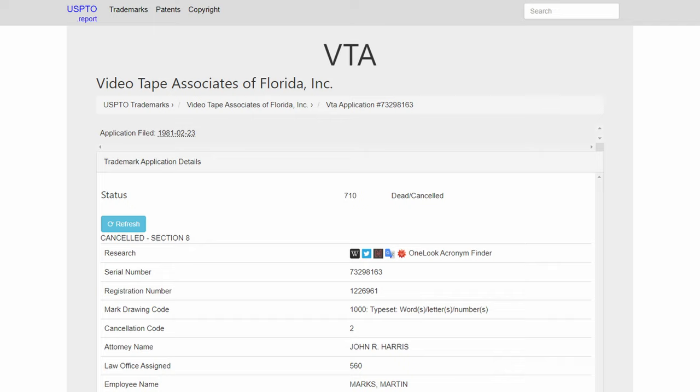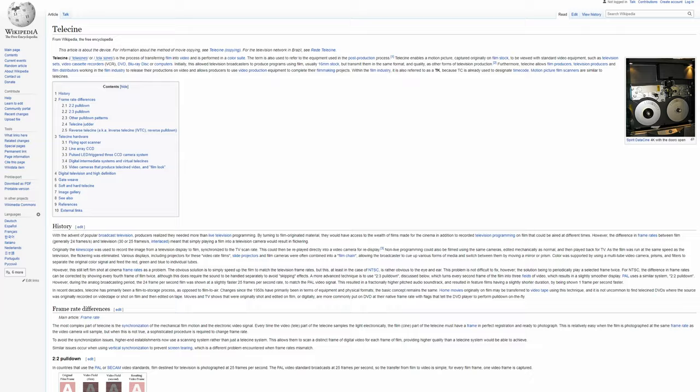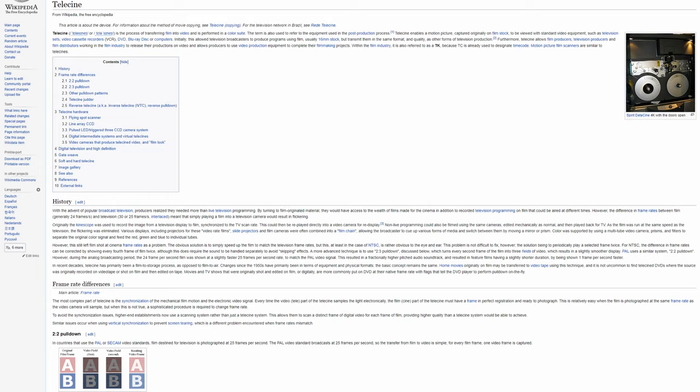Da Vinci Systems was founded in 1984 and was originally a hardware company rather than a software one, creating color grading and film restoration products. Da Vinci was one of the earliest pioneers in the field, and prior to being its own company, it was a subset of Videotape Associates that created one of the earliest telecines — devices used to transfer film into video. The Wiz was one of the first of these devices created by the VTA.